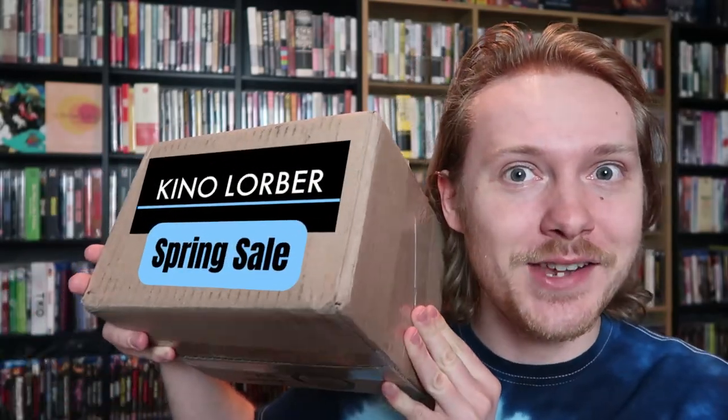Hey everyone, welcome back to the channel. Luke Mick here, and welcome to today's mail day, brought to you by Kino Lorber — or more so brought to me by Kino Lorber, because this box arrived at my house. I'm going to open it for you all on camera, because that's what you do in a Blu-ray haul video. So let's open this baby up.